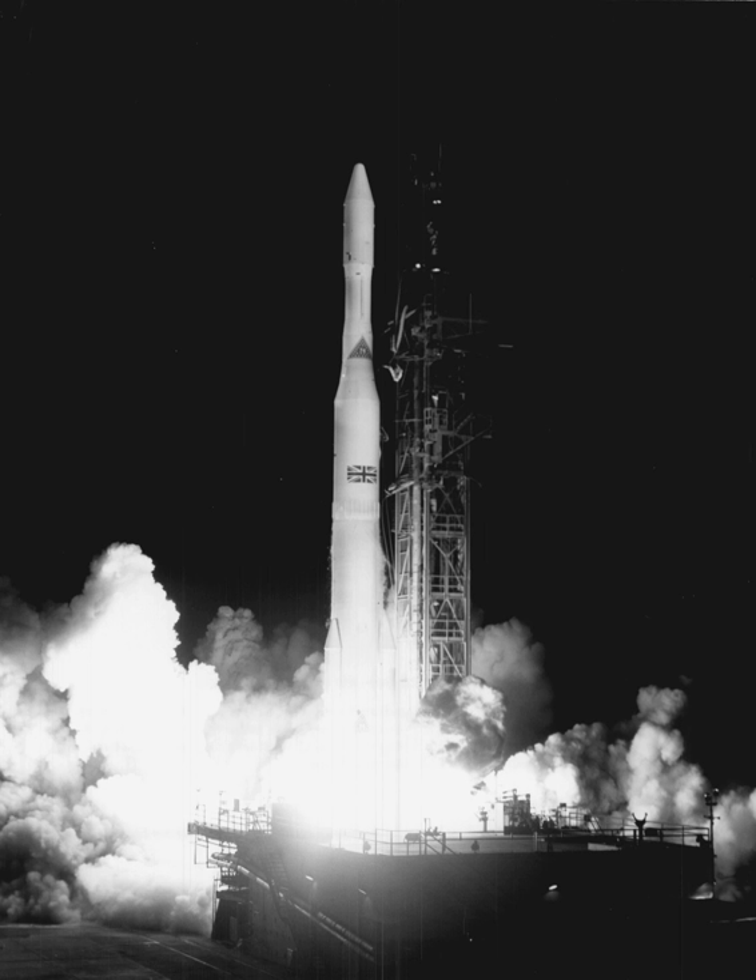Stage 1 was a modified Thor IRBM with a Block I MB-3 engine producing 152,000 lbf thrust, using LOX and RP-1 with a turbopump, a gimbal-mounted engine, and two verniers for roll control.